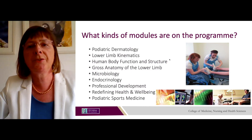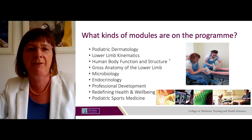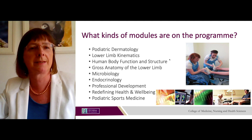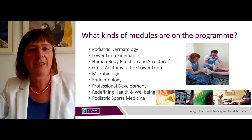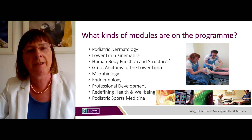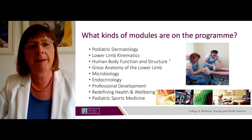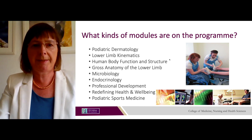A sample of modules on the BSc in Podiatric Medicine includes podiatric dermatology, human body structure and function, microbiology, endocrinology, professional development, research methods, redefining health and well-being, and podiatric sports medicine.